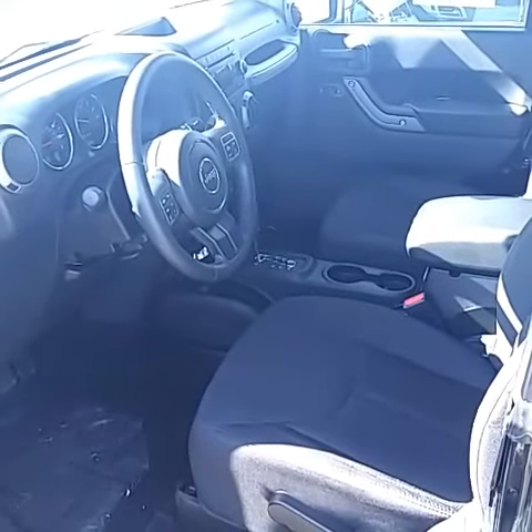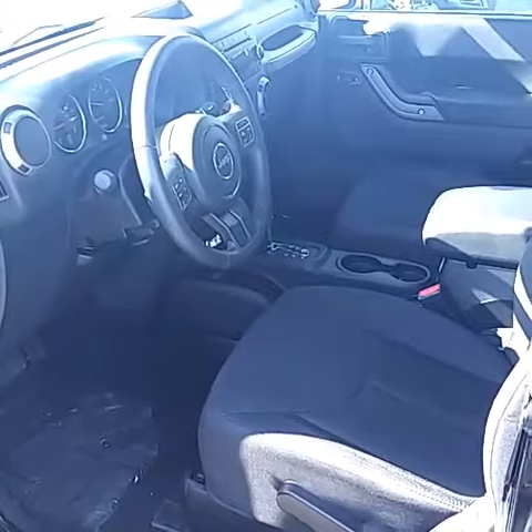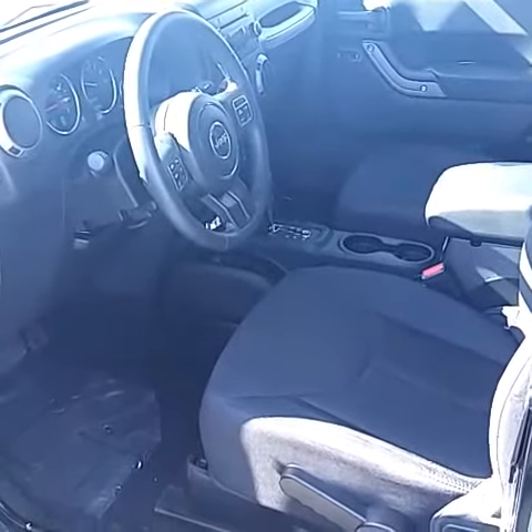Inside is basically like new. No smells, no odors — everything is clean and smells fresh inside.